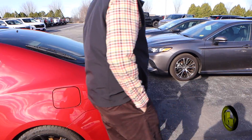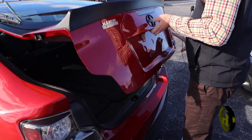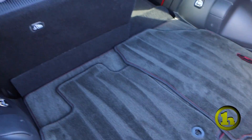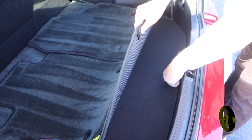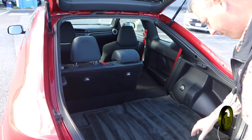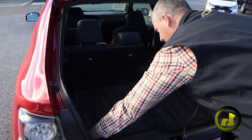Let me open up the back and give you a tour of the back here. The seats will fold down for extra storage. I can pop this up — there's a spare tire underneath here. You've got a little storage on each side.